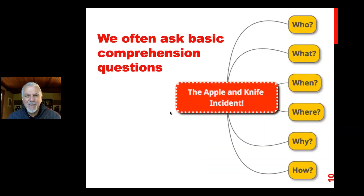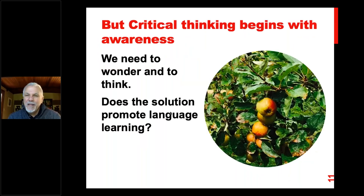Again, we often ask these basic comprehension questions like I did about the bench: who, what, when, where, why, and how. Who? Me and Miss Homa. What happened? The apple incident. When? Kindergarten. Where? On the playground. Why becomes the interesting aspect. Why was it a problem? Because I put it in my pocket. Why did she find that solution? Maybe she thought it was fastest and easiest.